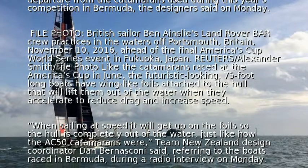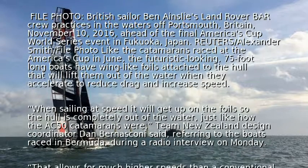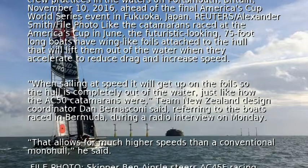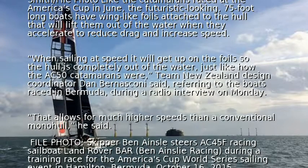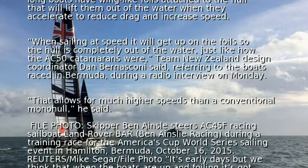When sailing at speed it will get up on the foils so the hull is completely out of the water, just like how the AC-50 catamarans were, Team New Zealand design coordinator Dan Bernosconi said, referring to the boats raced in Bermuda during a radio interview on Monday. That allows for much higher speeds than a conventional monohull, he said.